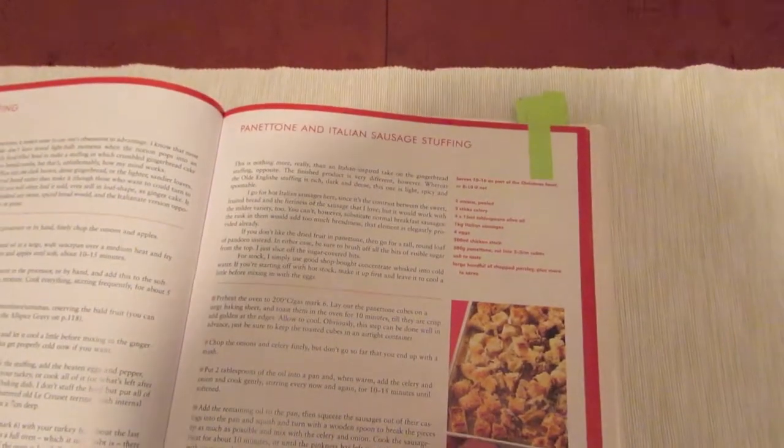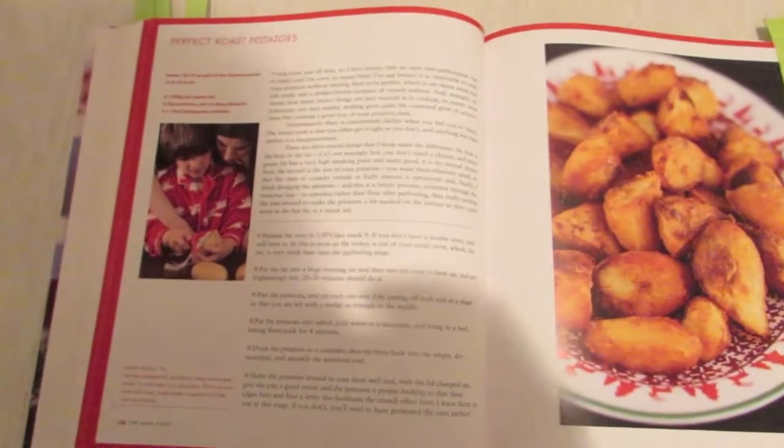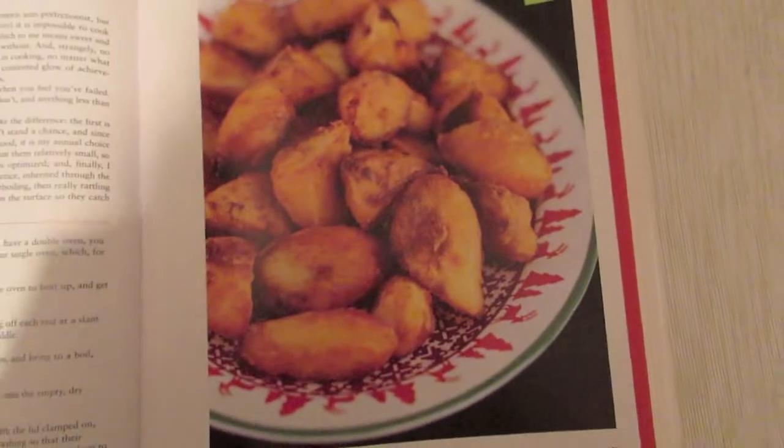There are different types of stuffing in here as well, including panettone and Italian sausage stuffing. And if you've not made them before, there's a good recipe with directions on how to make perfect roast potatoes — and that picture does look quite good.